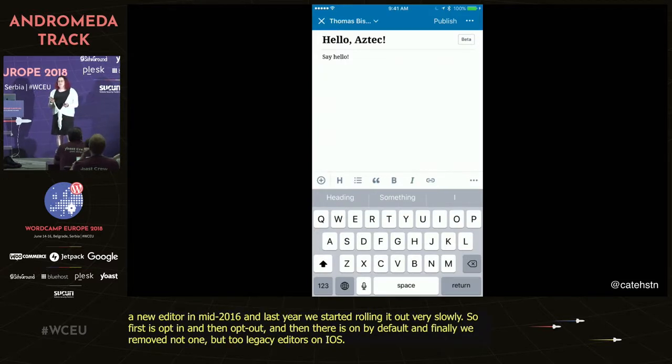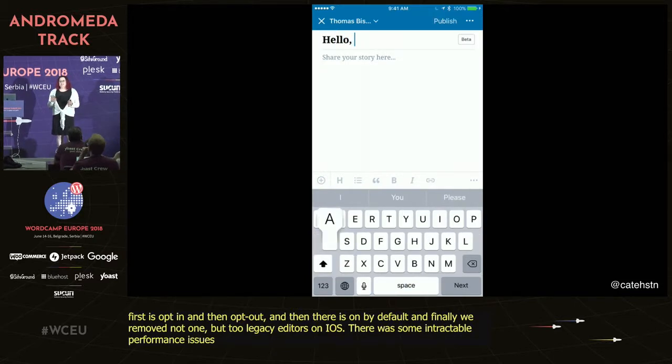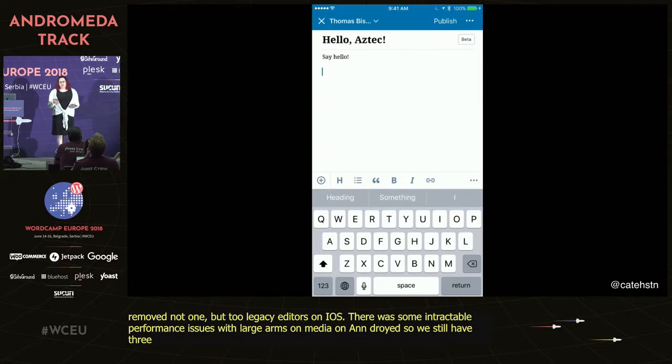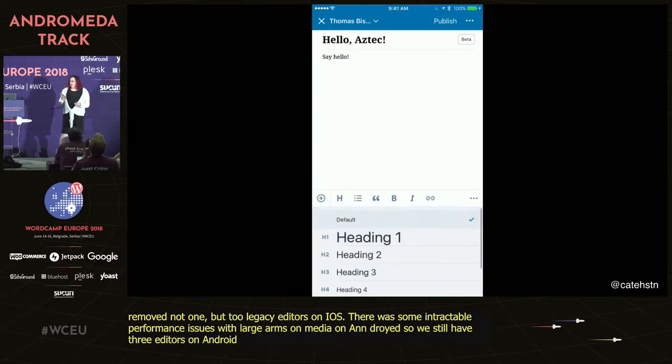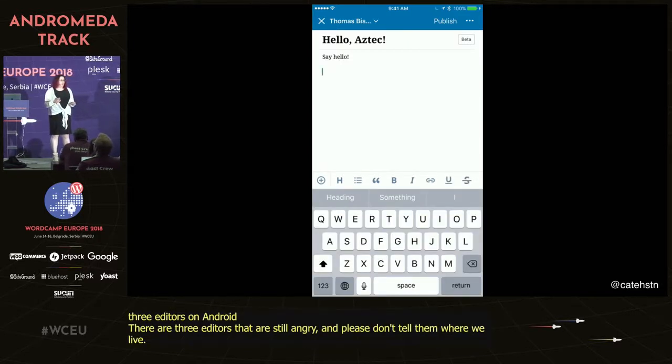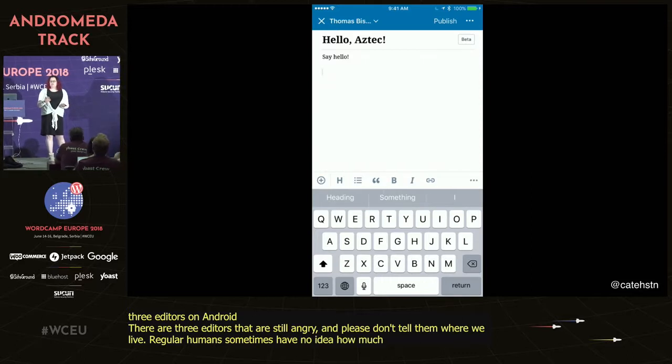There were some intractable performance issues with large amounts of media on Android, which meant we still have three editors on Android. There's one person out there who's pretty angry about this — please don't tell them where I live. But by and large, people haven't really noticed. Regular humans sometimes have no idea how much work goes into something and just think, I guess it's better, seems faster maybe.